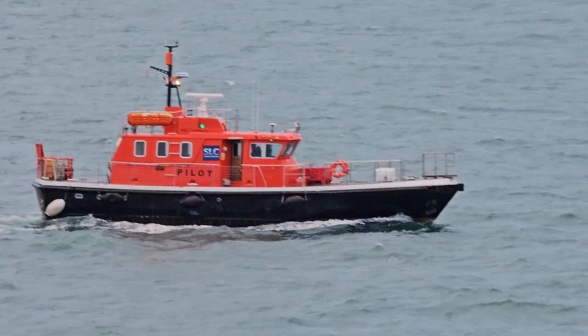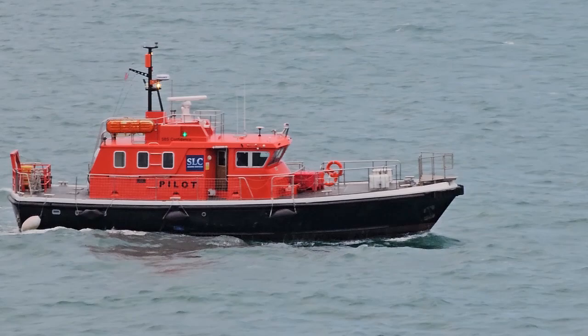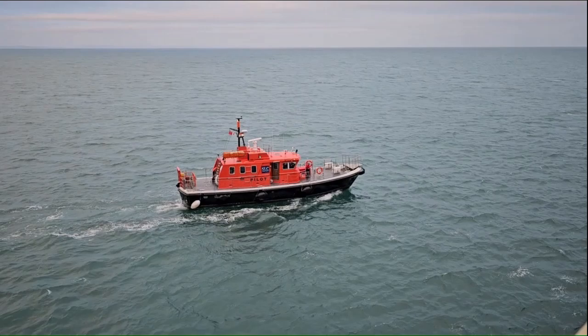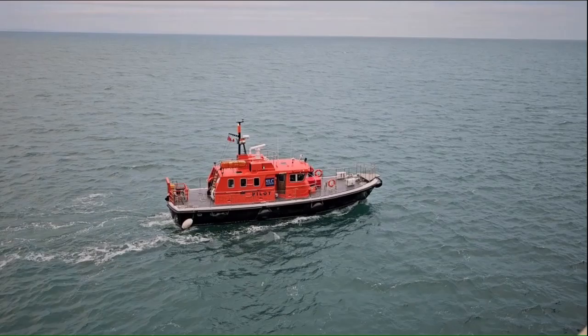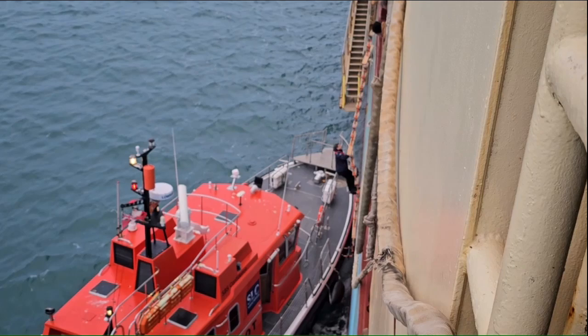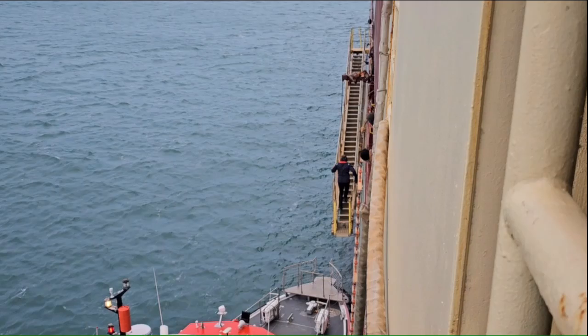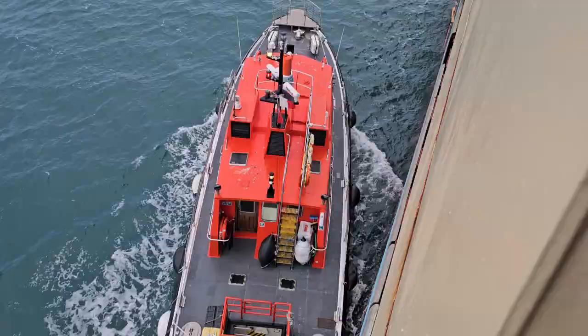Here comes our pilot boat now, coming in closer to the ship, approaching us on the port side. Here we go — that's how they get up on the ship. You've seen it a few different times on the channel. This is our North Sea pilot. All done.